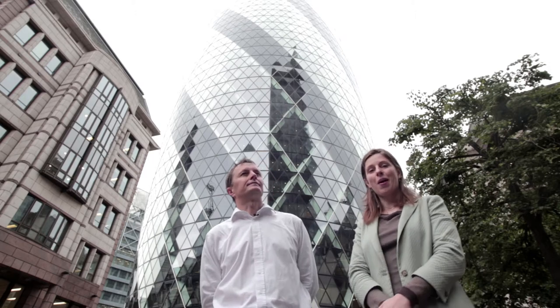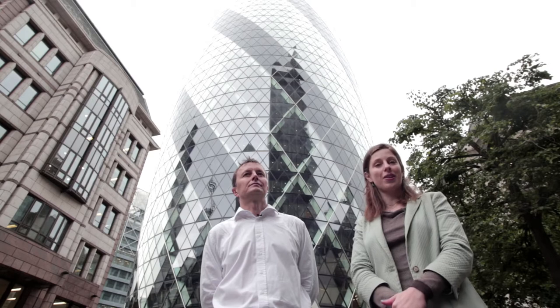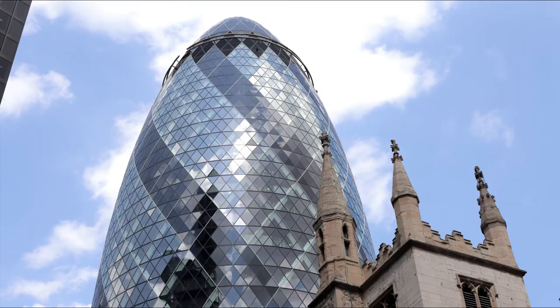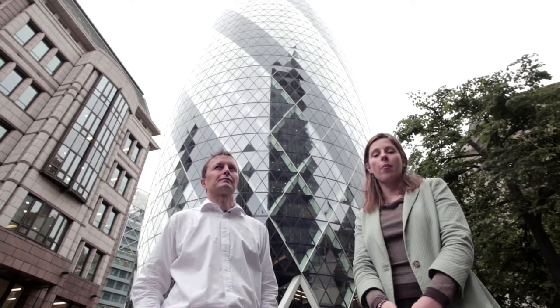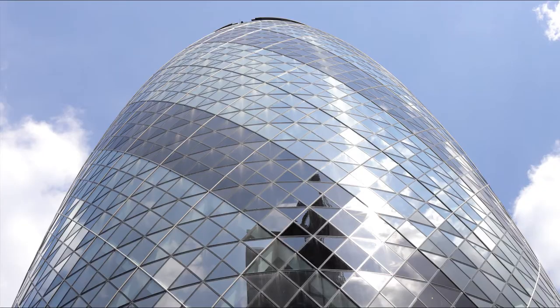This is 30 St Mary Axe, otherwise known as the Swiss Re Building, otherwise known as the Gherkin. It was designed by Foster & Partners and completed in 2008. This building was apparently one of the first ecologically designed tall buildings in London, and various features within it help reduce energy consumption by about 50% compared to a comparable office building. It was awarded the very prestigious Stirling Prize in 2004.